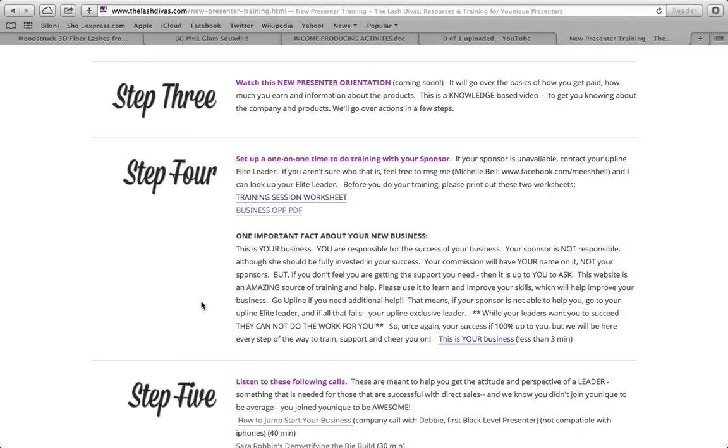One important fact: this is your business. You're responsible for the success of your business — your sponsor is not responsible, although she should be invested in your success. Your commission will have your name on it, not your sponsor's. If you don't feel like you're getting the support you need, it's up to you to ask. Go upline if you need additional help. Your success is 100% up to you, but we will be here every step of the way.